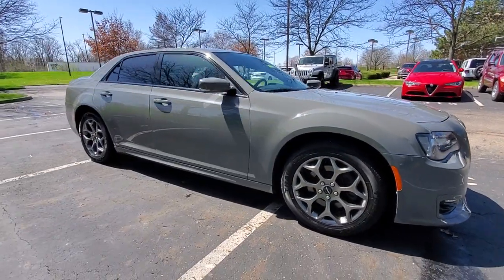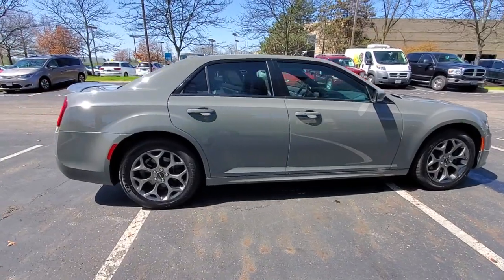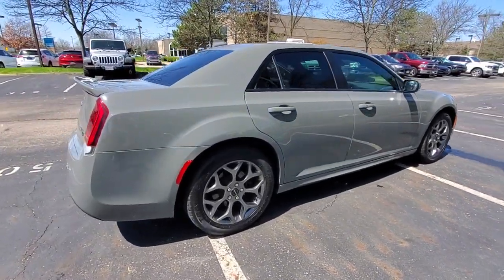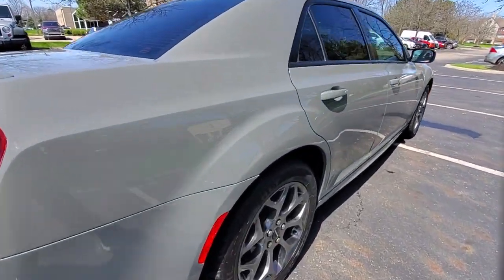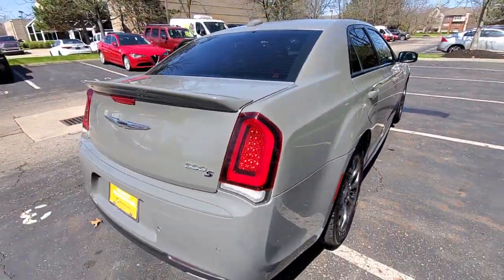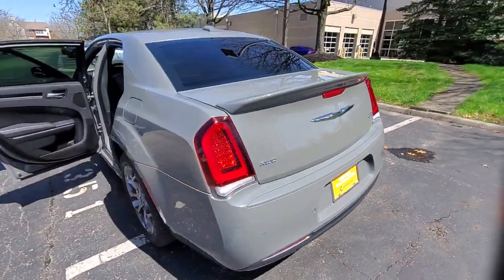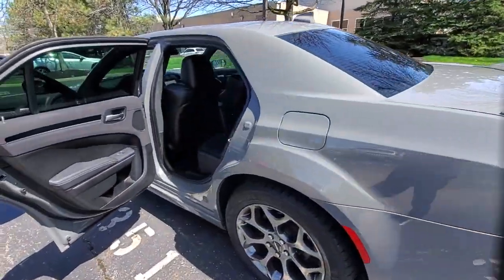Picture yourself in the 2017 Chrysler 300. This vehicle still has fewer than 50,000 miles on the clock, so it won't last long. The Chrysler 300 — the bold and luxurious full-size sedan that's safe, stylish, comfortable, and loaded with the latest technology to keep you connected and entertained.